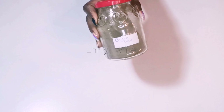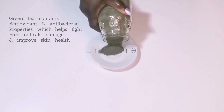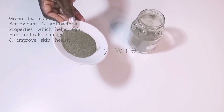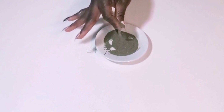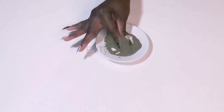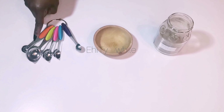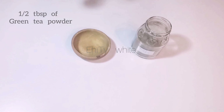The first ingredient we're going to be using today is green tea. It helps to draw out impurities from the skin, reduce inflammation, and delay the signs of aging. It contains vitamins E and B2, which help with new skin cell growth, and will keep the skin tight, firm, youthful, and soft. For this remedy, I'll be using half a tablespoon of green tea powder.